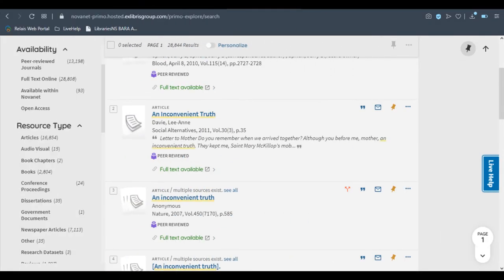We also have many online resources, including electronic books, journals, videos, and more. This means you can view the resource from wherever you are.